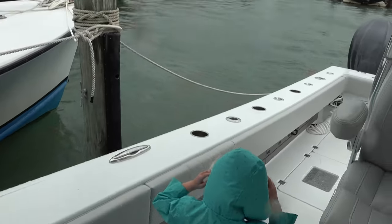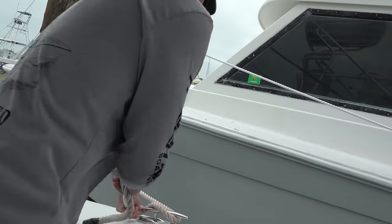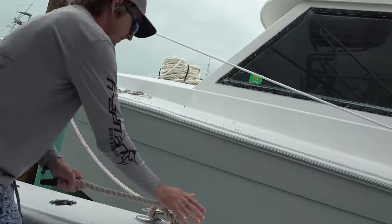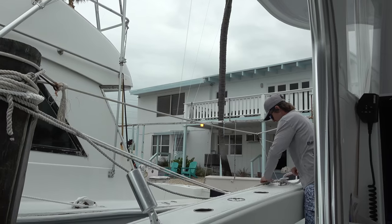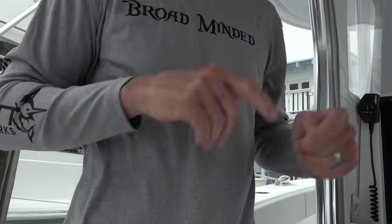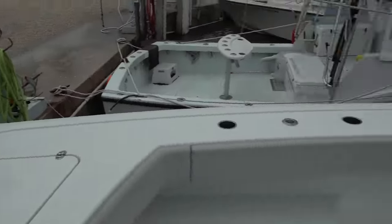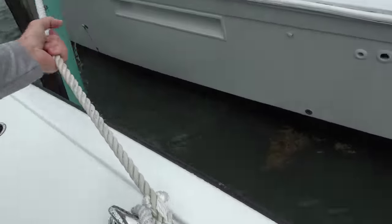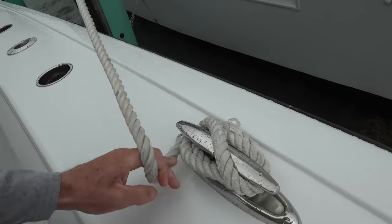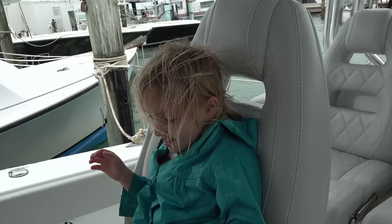It's getting windy. We definitely want to tighten these lines up — we want to get this boat at least six more inches away from the dock. We don't want it hitting. Always good to have extra lines on it. We got an extra loop on that one too. We're pulling it back to get a little bit further away, get one more wrap on the cleat.